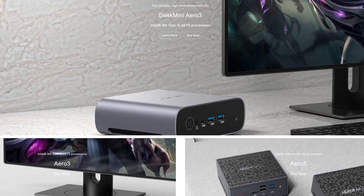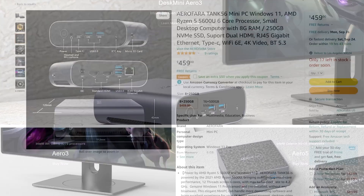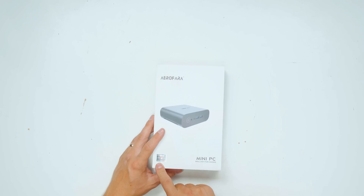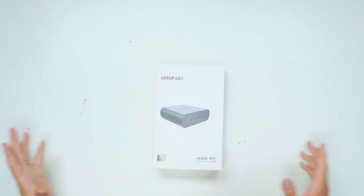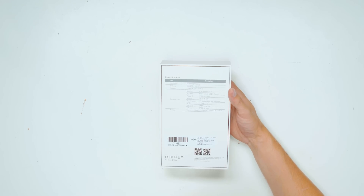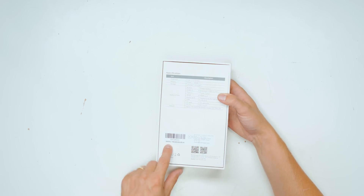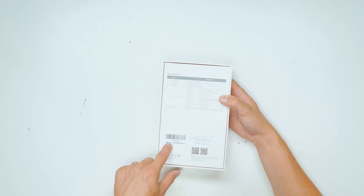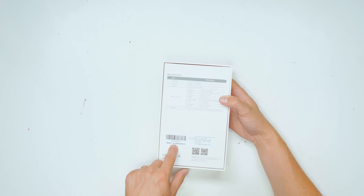This is by a company called Aerofarer and it's very widely available on Amazon, so feel free to check it out via the links in the description below. It says here 'Ryzen 5000 series CPU mini PC — brilliant for change.' I'm not sure what that slogan means. On the back there are a few different options; the one here is the Ryzen 5 5600U processor, and I think this is 16 gigabytes of RAM and 500 gigabytes SSD, which we're going to check out.